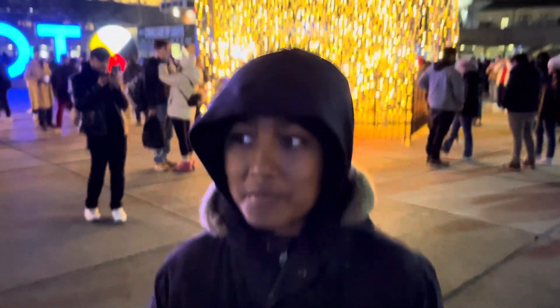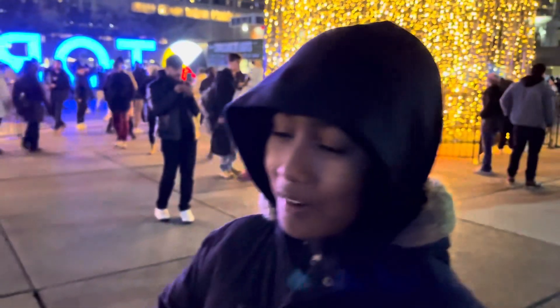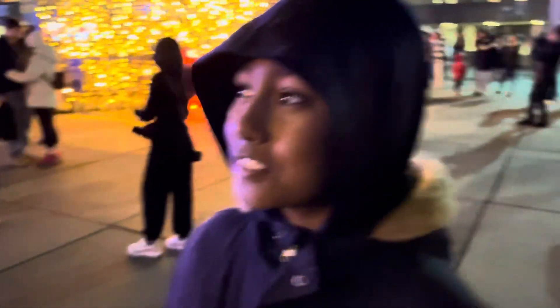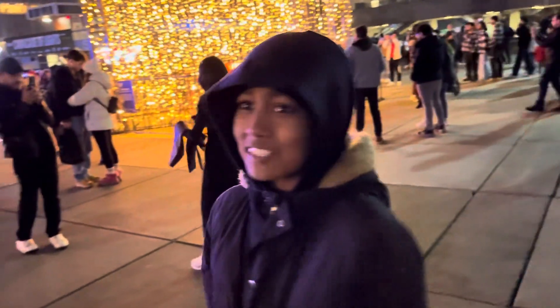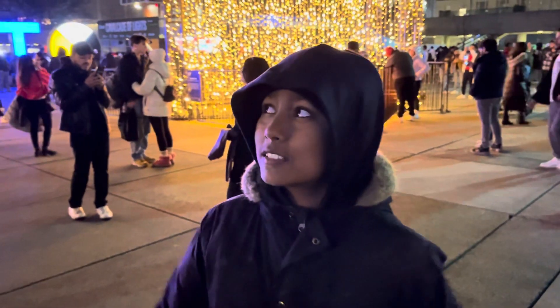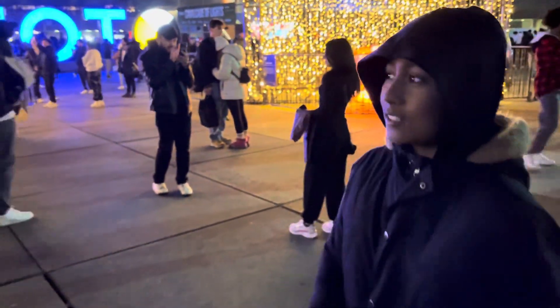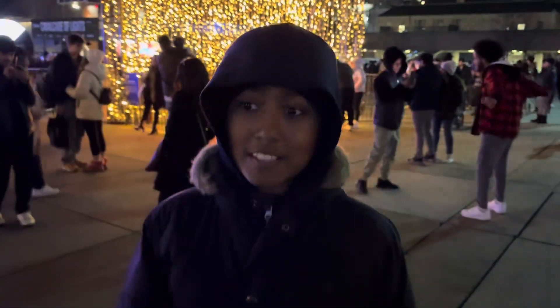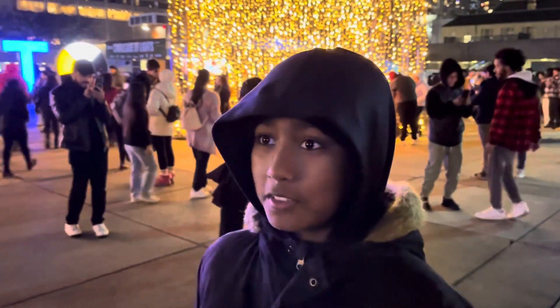Hi guys, today we're at downtown. Our dad parked the car underground and now we're above our car. There are so many lights around us, there's a huge Christmas tree, the mayor lives there, there's a big rink and people are skating over there. It's a front over there and it's so cold outside too.